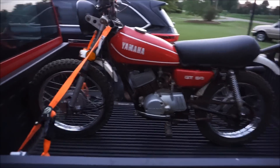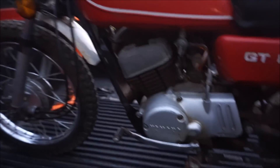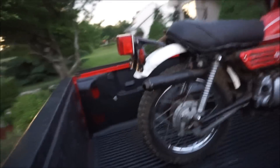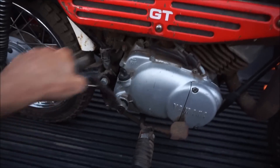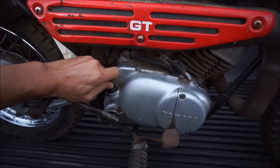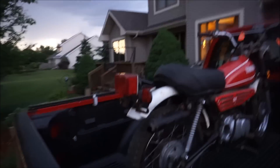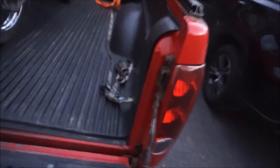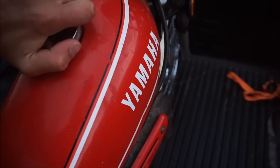Just got home — here's the bike, the little GT80. Pretty sweet. Tires aren't too bad, tank looks really nice. The motor looks really good, chain's a little rusty. It's got the kickstand, all the lights, and the brakes. Let's check compression — oh yeah, plenty of compression. The seat was reupholstered, it's really squishy and nice.